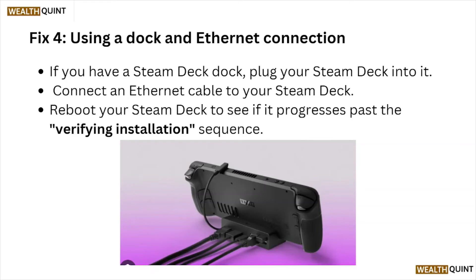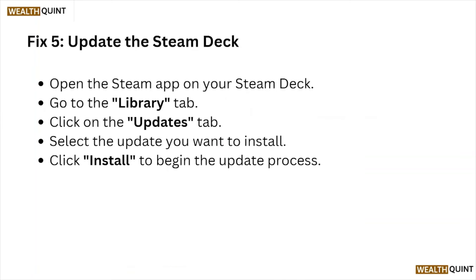Fix number four: using a dock and internet connection. If you have a Steam Deck dock, plug your Steam Deck into it and connect an ethernet cable to your Steam Deck. Reboot your Steam Deck to see if it progresses past the verifying installation sequence.